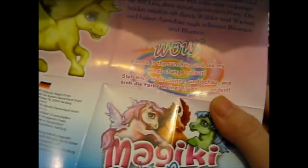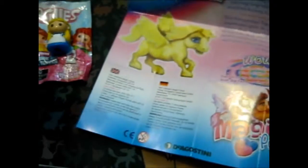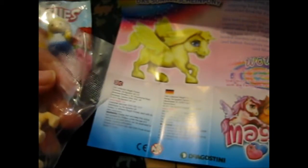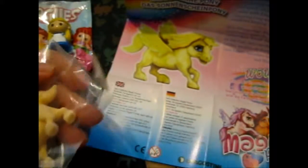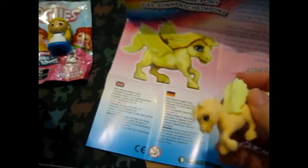Put me in the sunshine and see my wings change color. Well, I am not going outside and it is cloudy because it has been raining, so there is no sunshine available. I guess each one comes with different instructions, because the last one said to rub his coat to change his color. So this one I'm not sure what color it is.